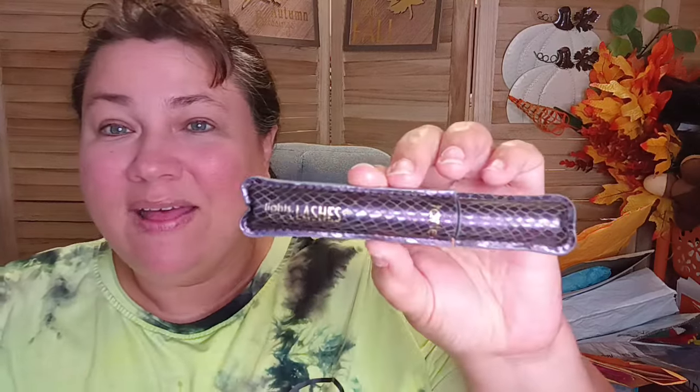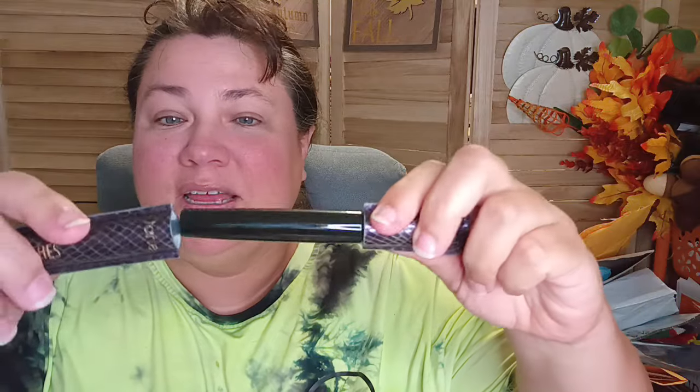Should we start with beauty trash? Alright, let's start there. The first thing I'm gonna throw away is the Tarte Lights, Lashes and Camera product. This thing has been used so much that the whole thing comes right off. The only reason I'm throwing this away is because I've had it for a long time and now whenever I use it — and I love it, highly recommend it by Tarte — it's causing eye irritation, so it's time for it to go. Mommy needs a new one.